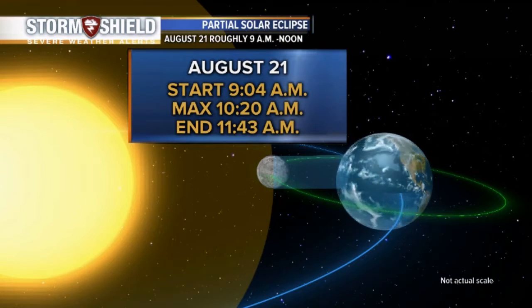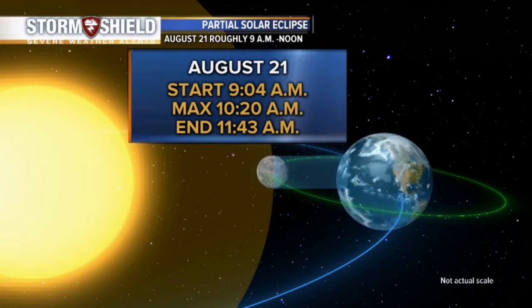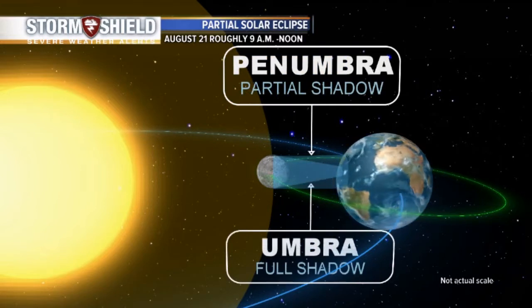We are only in a partial shadow, so you can't look directly at it. Make sure that you have those glasses on, or you can make a pinhole projector using stuff you just have laying around the house. You can see that tutorial on my Facebook page — just search for Elena 23 ABC.